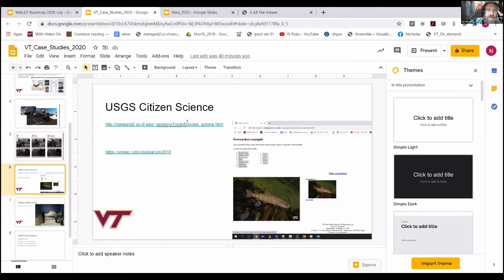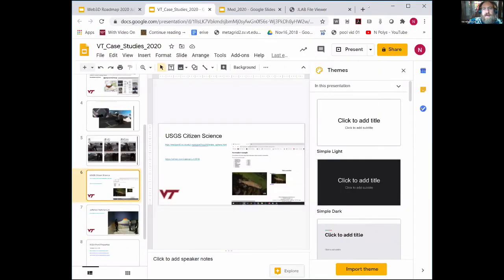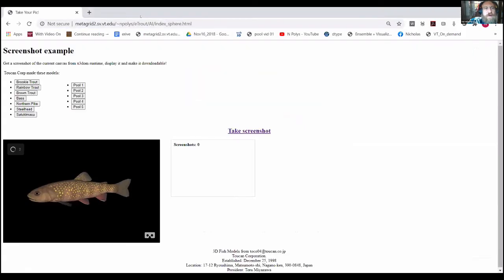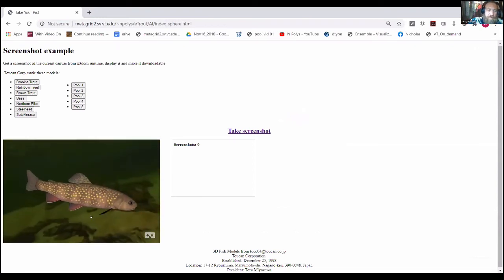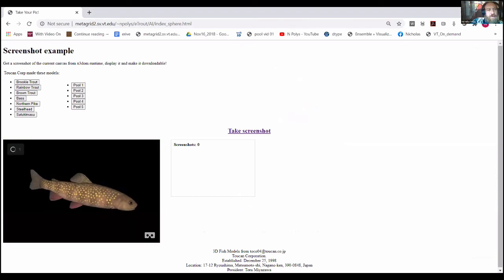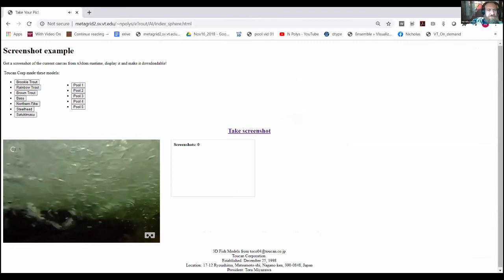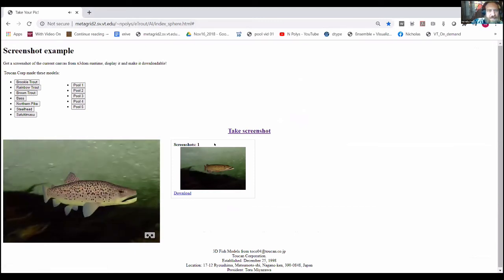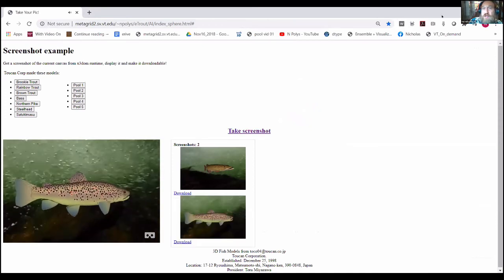Another fun one has been with the USGS. We've been working with a group at their Shepherdstown location doing citizen science projects. One of those includes looking at how citizen scientists identify fish species — they can be in all kinds of different locations or encountering different species of fish. Being able to send a postcard to your teacher of the fish you just identified has been pushed out to about 5,000 K-12 students, and we were able to get some really interesting information from that.